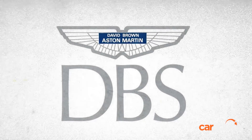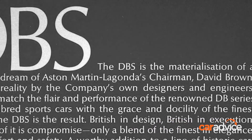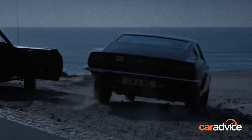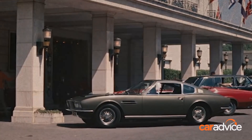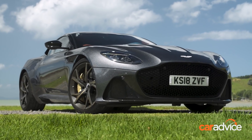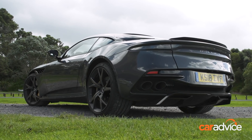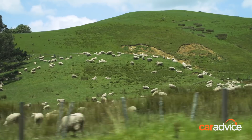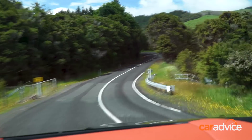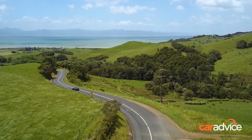The DBS name is steeped in history at Aston Martin. It's the brand's designation for a Grand Tourer and it first appeared in 1967. It was even used by James Bond in Her Majesty's Secret Service in 1969. Fast forward to 2018 and Aston Martin has unleashed the DBS name again, this time in Superleggera form, which is Italian for super light. Testing one of the most beautiful cars in the world demands one of the most beautiful locations in the world - that's New Zealand - and this is where we'll figure out whether the British supercar lives up to its Grand Touring credentials.